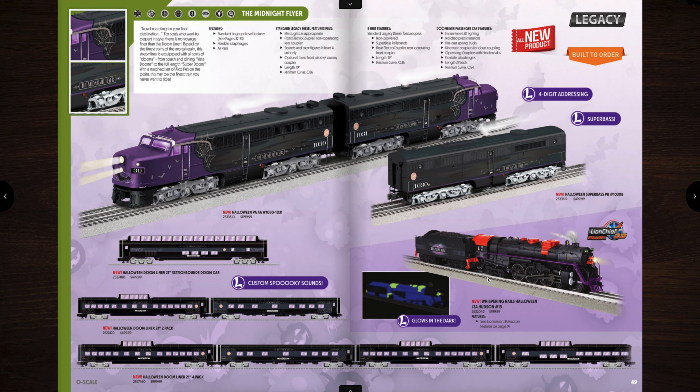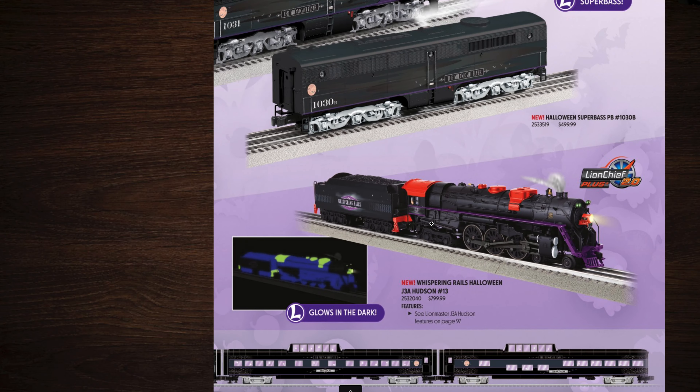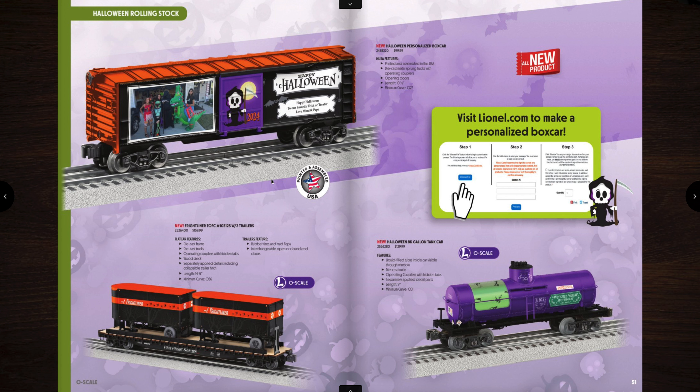Over on the right we have a Whispering Rails Halloween J3A Hudson for $799. This is a Lion Chief Plus 2.0 engine — really nice looking engine and it glows in the dark too. That's kind of cool. And then we have some more Halloween items — a few things here, a tank car and a flat car. This tank car has liquid inside of it. Pretty cool.